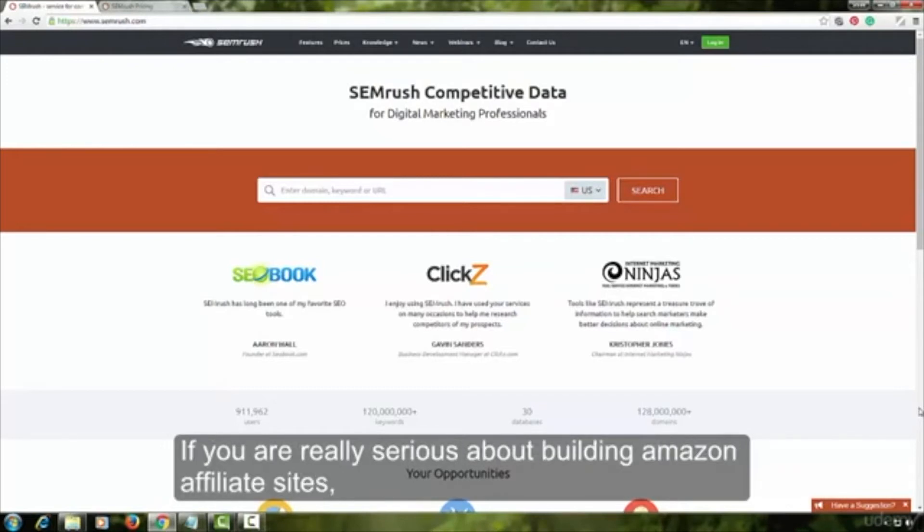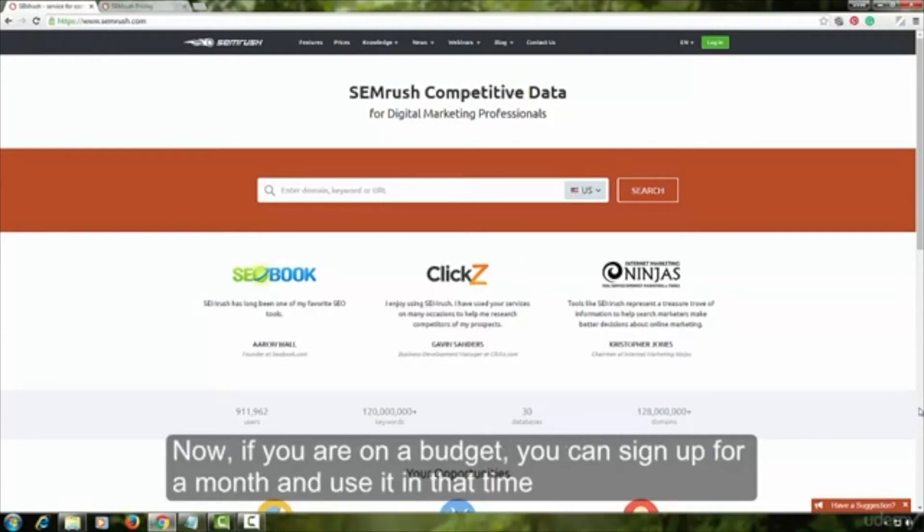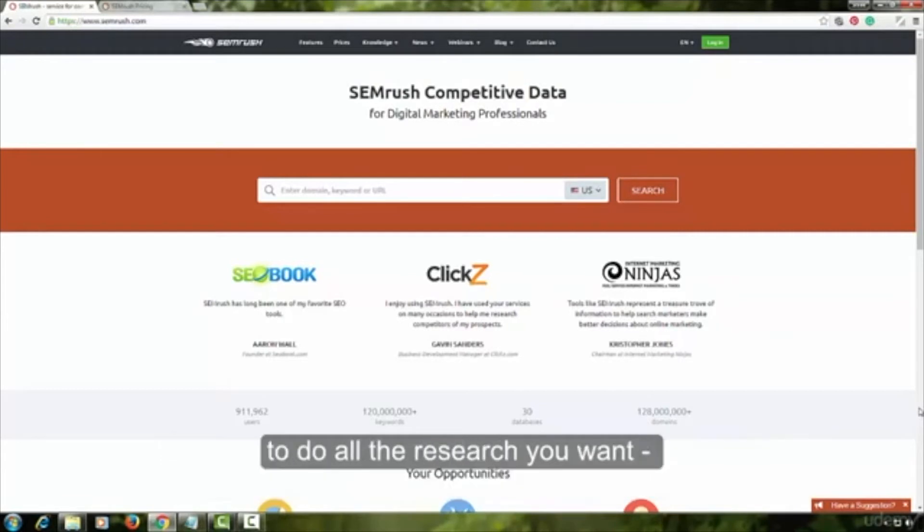If you are really serious about building Amazon affiliate sites, this is one tool you absolutely must have in your toolbox. Now, if you are on a budget, you can sign up for a month and use it in that time to do all the research you want, and then cancel your subscription.